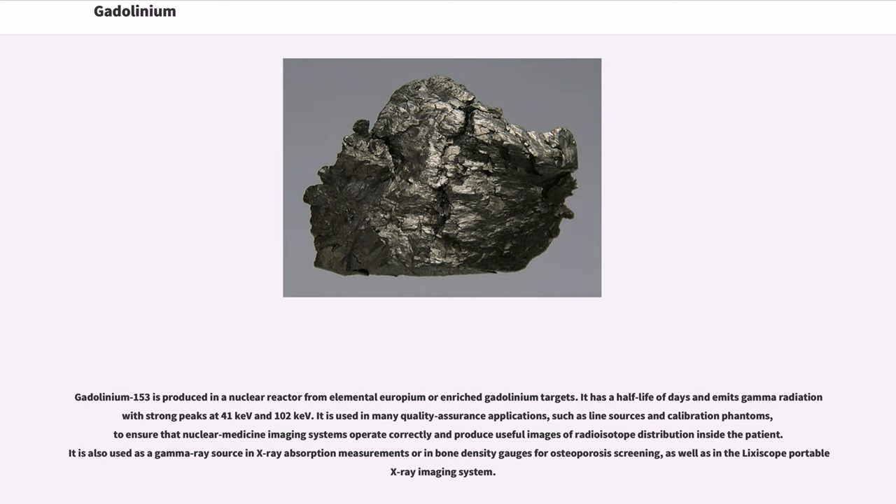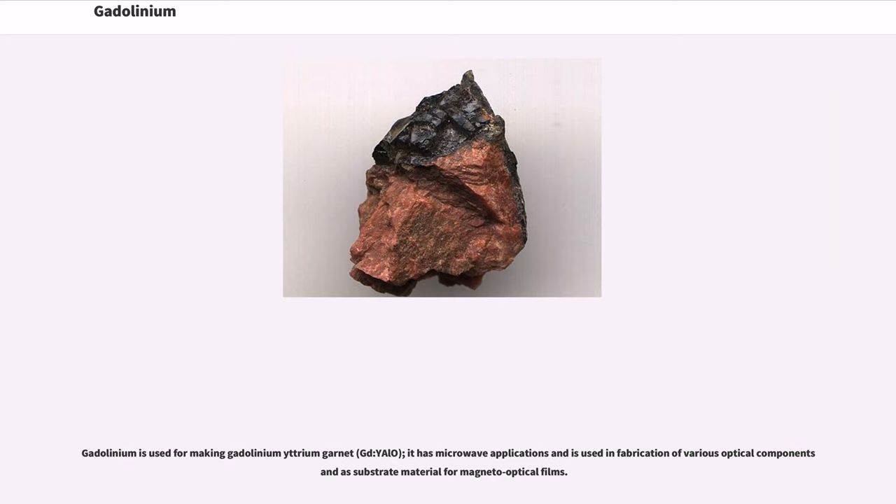Gadolinium-153 is produced in a nuclear reactor from elemental europium or enriched gadolinium targets. It has a half-life of 242 days and emits gamma radiation with strong peaks at 41 keV and 102 keV. It is used in many quality assurance applications, such as line sources and calibration phantoms, to ensure that nuclear medicine imaging systems operate correctly. It is also used as a gamma ray source in bone density gauges for osteoporosis screening and in the Lixoscope portable X-ray imaging system.